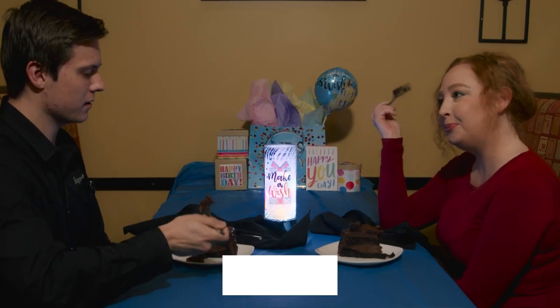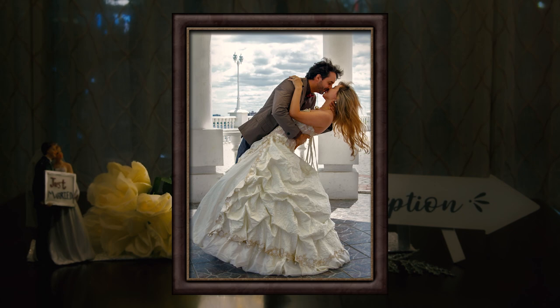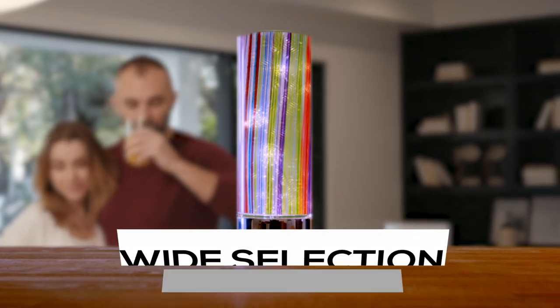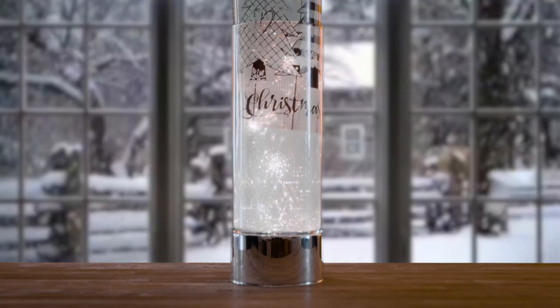Sparkle Glass Accent Lights are a fun and unique addition to any event, business, or special occasion. They make great gifts. With a wide selection of decorative inserts to choose from, it's never been easier to change with the seasons.